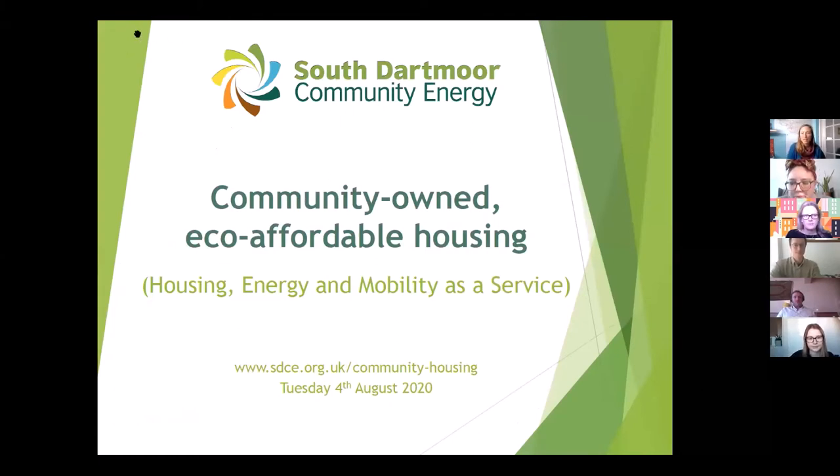Hi everybody, thanks very much for having us. My name is Sophie Phillips, I'm one of the directors at South Dartmoor Community Energy. We're not a community land trust — we're a community benefit society and a community energy company, but we wanted to get involved with housing. The idea of our project is housing, energy, and mobility as a service.